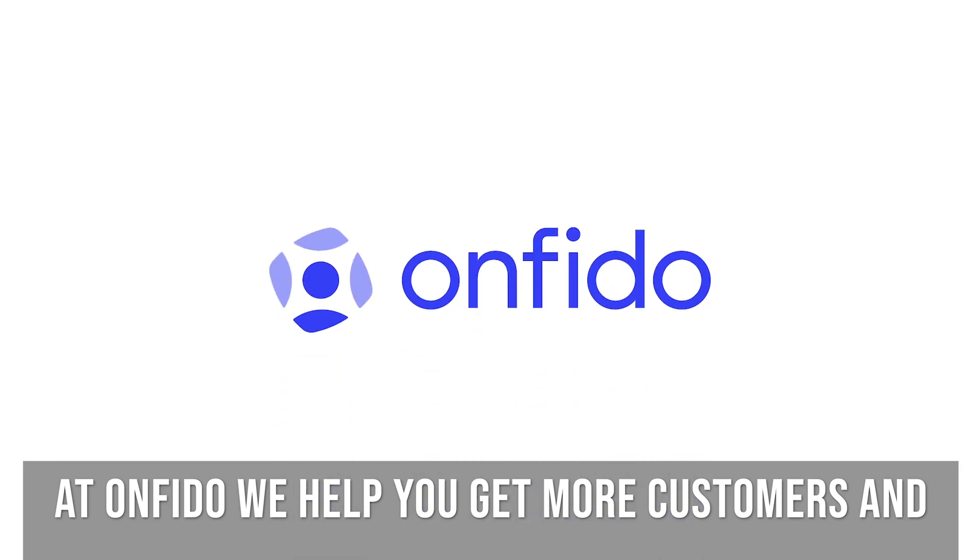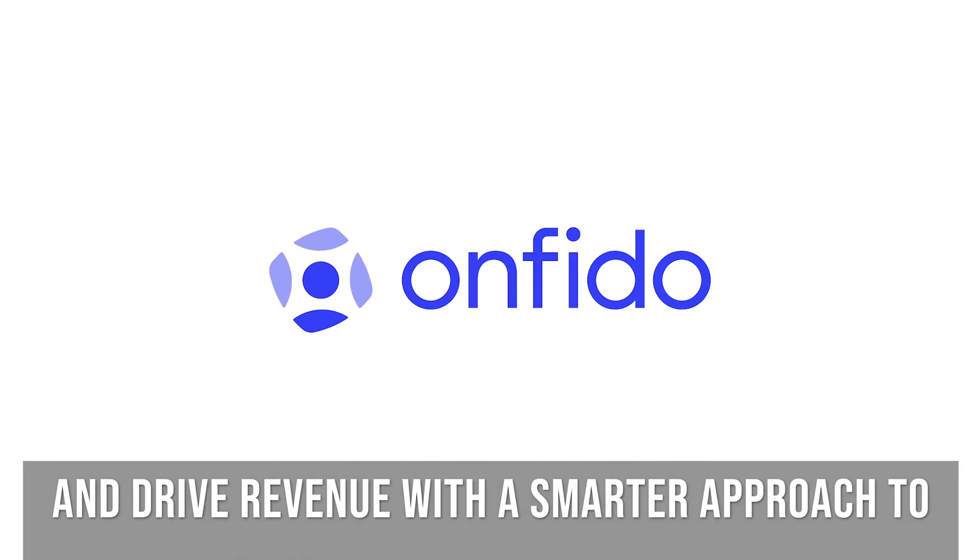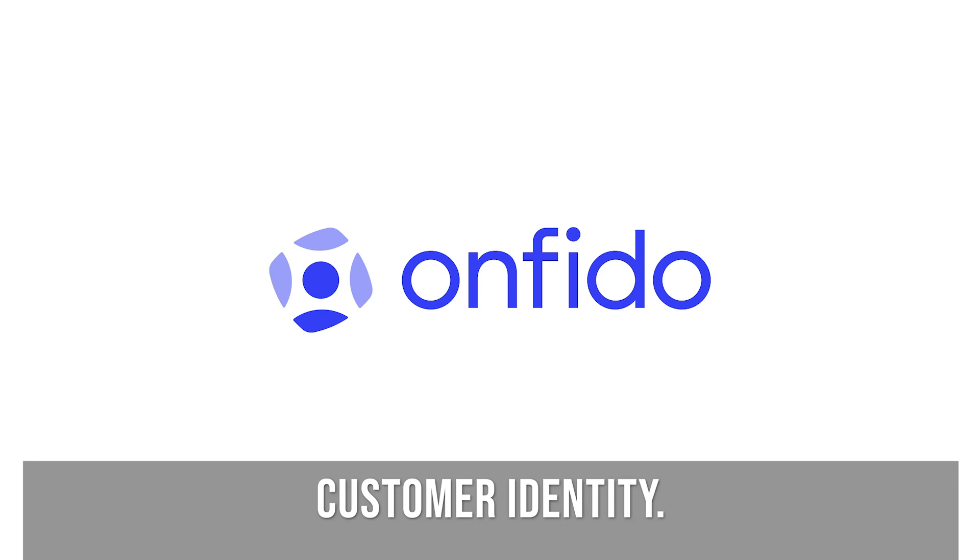At Onfido, we help you get more customers and drive revenue with a smarter approach to customer identity.